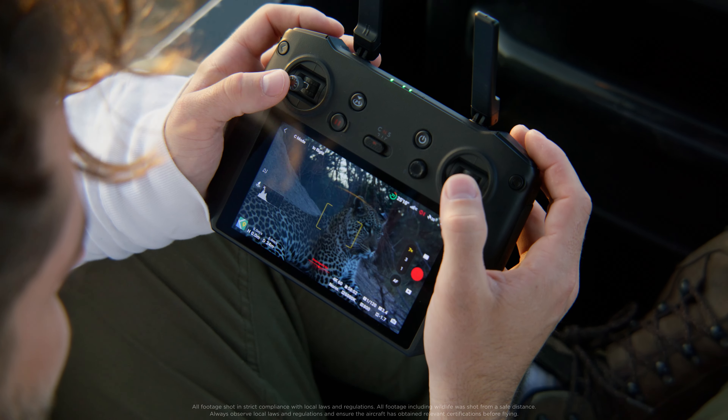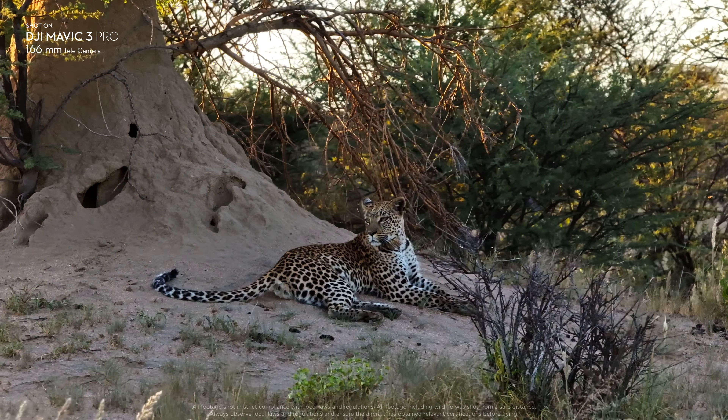Having the Tele lens is truly game-changing for me. Especially while shooting wildlife, you want to try to capture the most authentic moments. So being able to film from a safe distance is really an amazing feature.